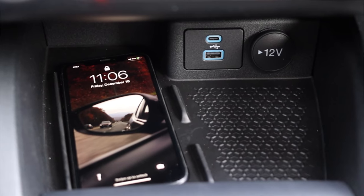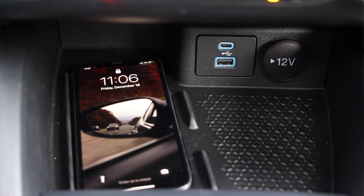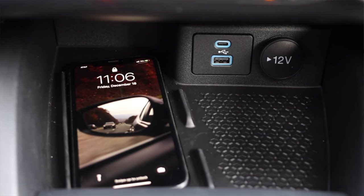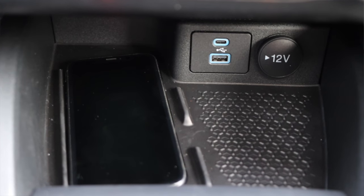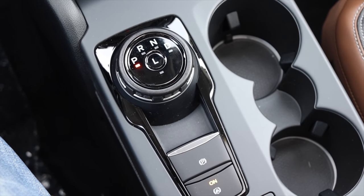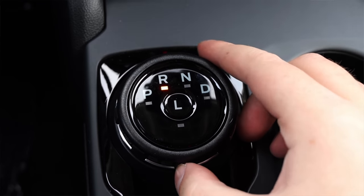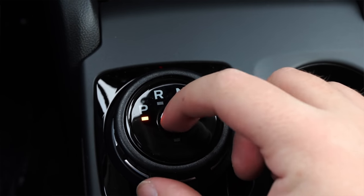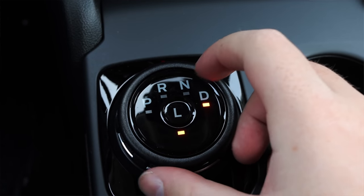I absolutely love the wireless charger. To the right of it, I have another non-skid pad, a USB-C and a traditional USB, and then a 12-volt outlet — very smart and very good looking. The center console itself has a rotary dial shifter, which I don't mind. It looks good and functions well, and that's all I can ask for from a shifter.